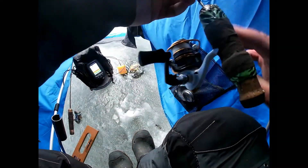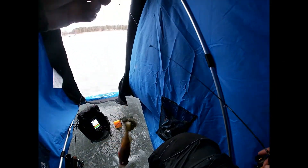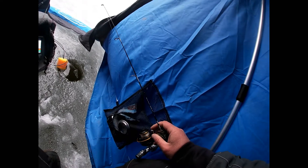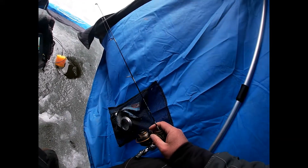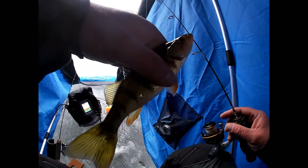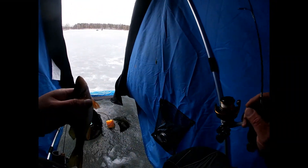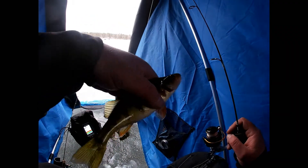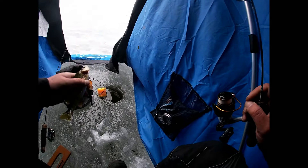Look at the perch — holy cow, there he is! He came at that three times. I just had a little tiny minnow on a teardrop head. Eventually I got him.